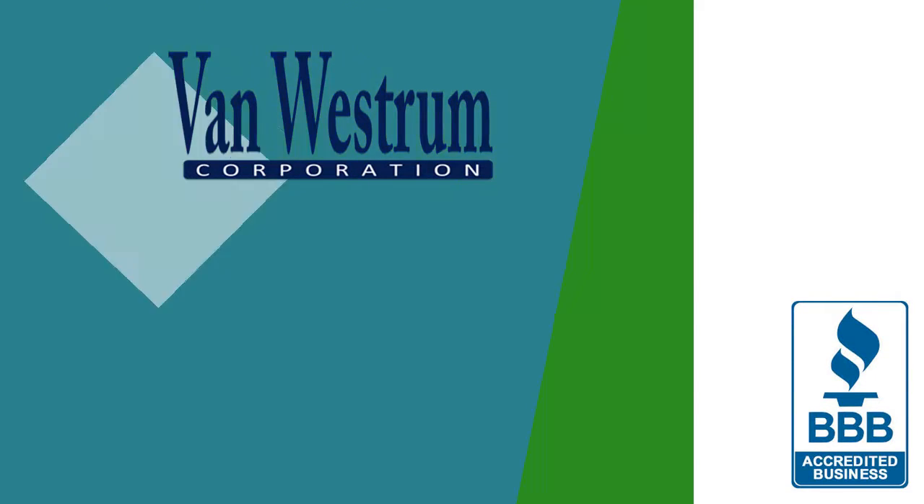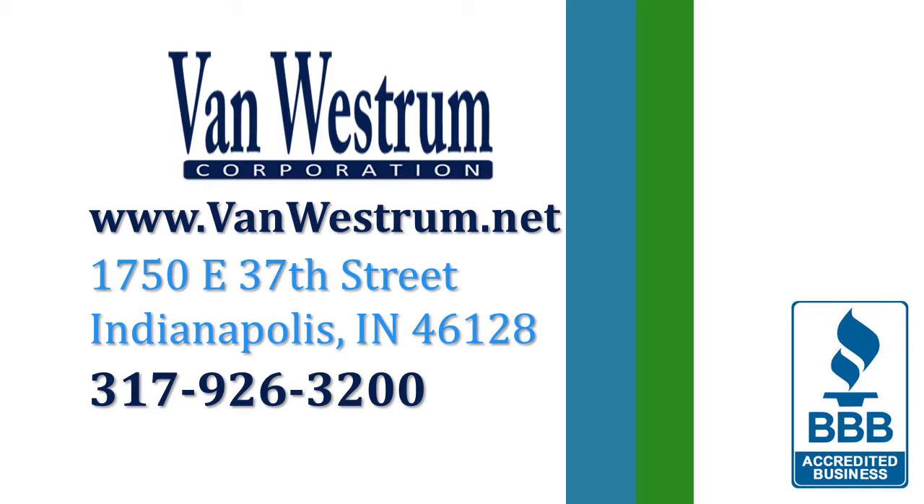For more information, call us today at 317-926-3200 or visit us at vanwestrom.net.